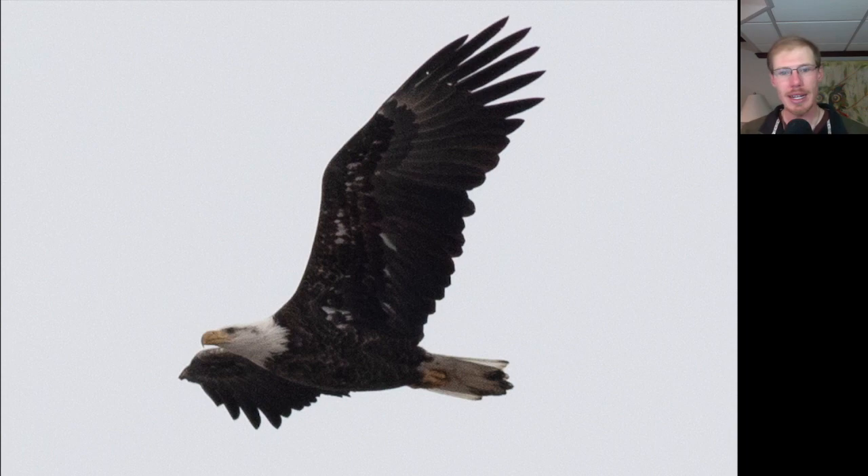Here's another bald eagle and we can see this one is almost an adult — still got a little bit of immature markings. You can see it's got some white where it should be brown and some brown where it should be white.